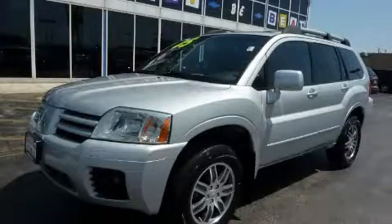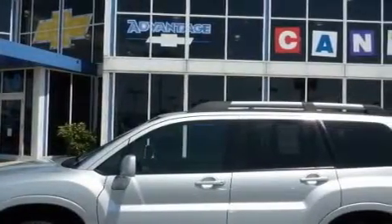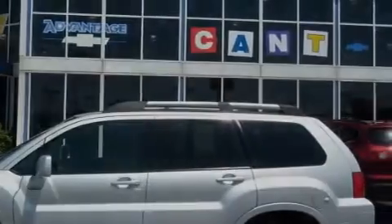This is a 2005 Mitsubishi Endeavor — for when safety, size, and space are of importance. It has a 3.8 liter 6-cylinder engine and an automatic transmission.